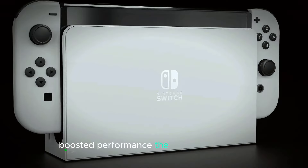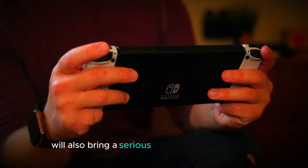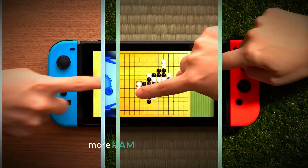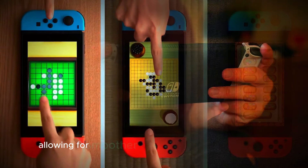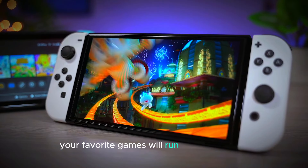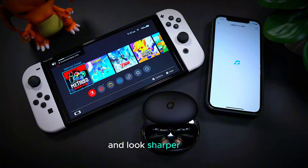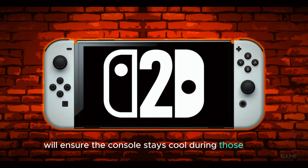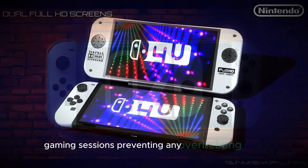The Nintendo Switch 2 will also bring a serious upgrade in performance. It will feature a faster processor, more RAM, and better graphics, allowing for smoother gameplay and faster load times. This means your favorite games will run more efficiently and look sharper. Plus, the new cooling system with dual fans will ensure the console stays cool during those long gaming sessions, preventing any overheating issues.